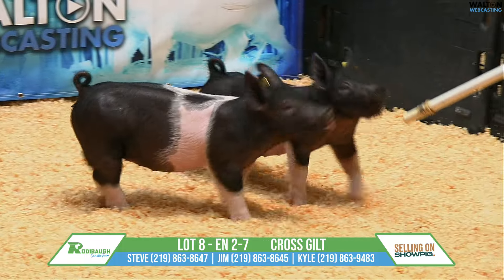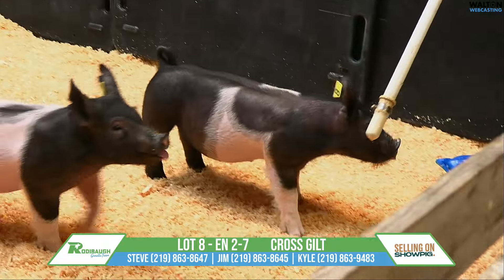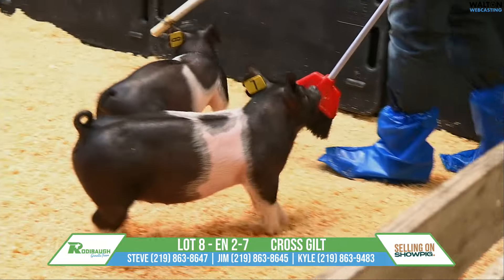Really good proportioned gilt, that's just got a great jawline, and you can see that forearm as she comes right to you. This is Lot 8, Trick Daddy, Quick and Dirty.